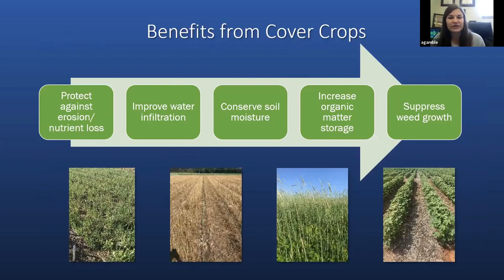One of the first considerations for producers is what types of benefits they want to receive, which may lead them to use different species of cover crops as well as different biomass levels. With lower biomass levels we can expect protection against erosion and nutrient loss and improvements in water infiltration. As we increase biomass we can see additional benefits such as conservation of soil moisture, increases in organic matter storage, and some early season weed suppression. High biomass with a high carbon-to-nitrogen ratio provides a thick mat of residue on the soil that can help with early season weed suppression.